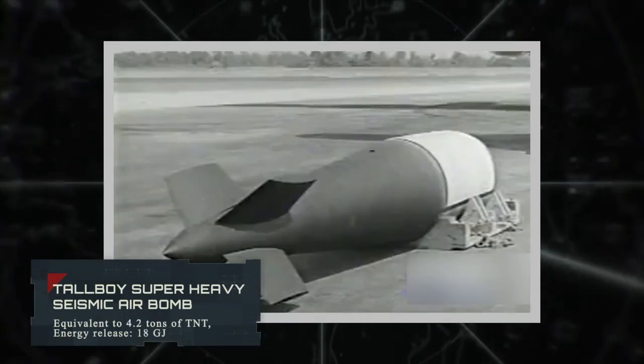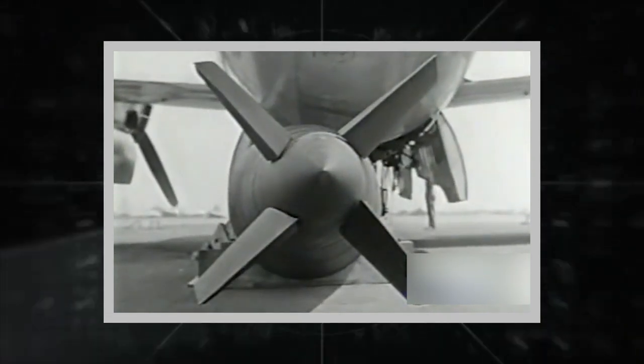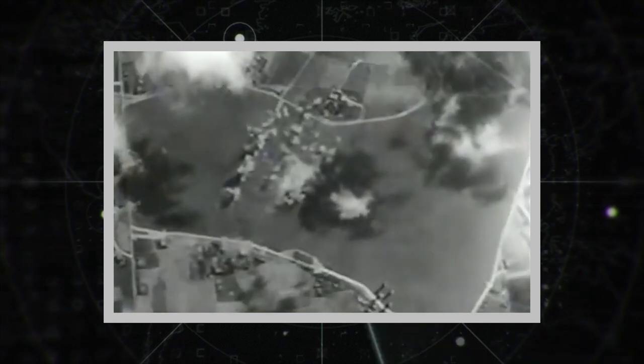Tallboy Super Heavy Seismic Air Bomb. This bomb reaches the ground at high speed and deepens significantly into the soil before detonating. Exploding underground, it produces localized earthquakes that destroy nearby underground and above-ground structures, with a power equivalent to 4.2 tons of TNT and an energy release of 18 megajoules.